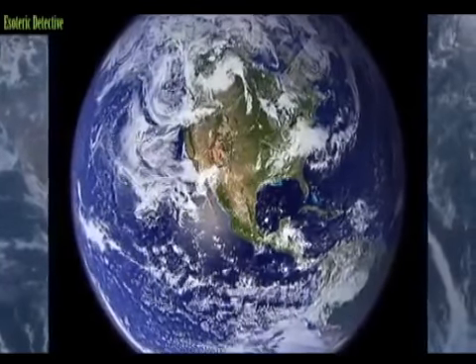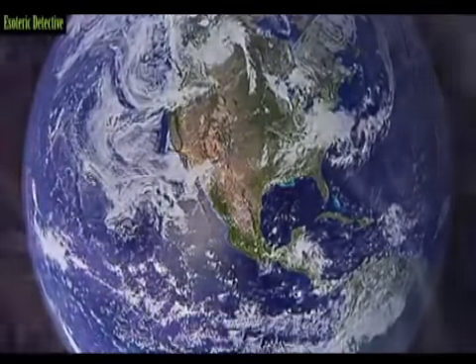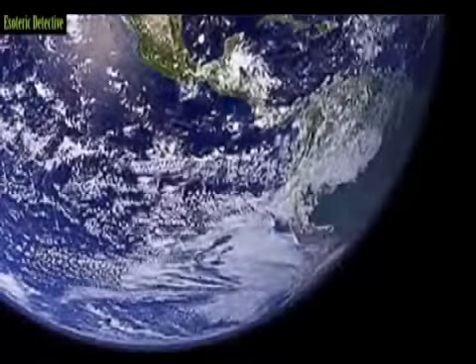Nearly everyone interested in space has seen this picture. It was released by NASA and has the iconic name, the Blue Marble 2. You can find the picture everywhere, but one of the best places to find it is NASA's own website. This photograph is iconic because NASA says it is one of the most detailed true color images of the entire Earth to date.